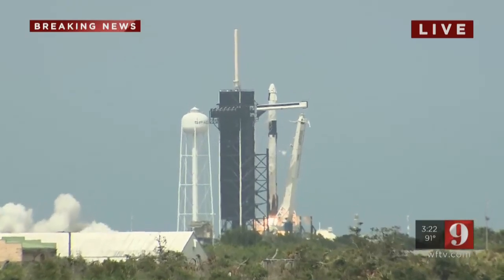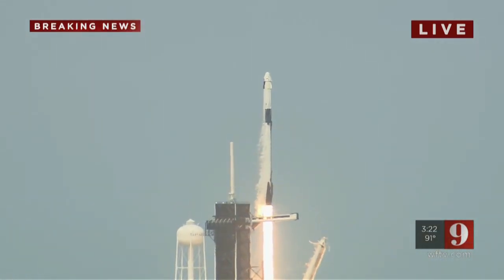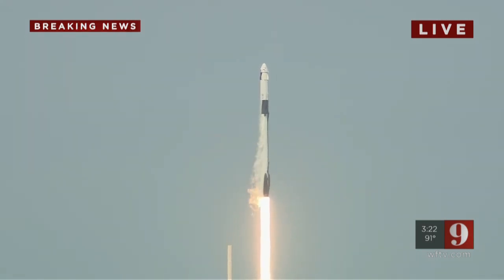Ignition! Liftoff of the Falcon 9 and Crew Dragon. Go NASA! Go SpaceX! Godspeed, Botdog!